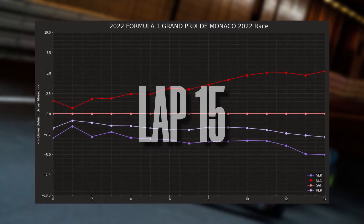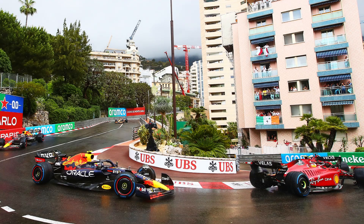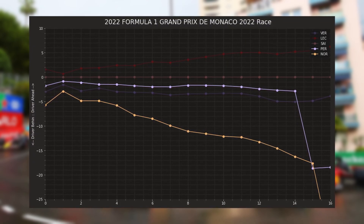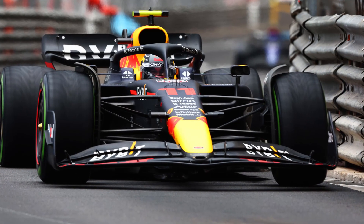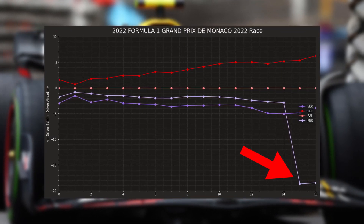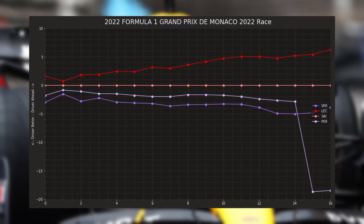By lap 15, Leclerc has gapped his teammate by over five seconds, showing that the Ferrari has pace in both wet and dry. On lap 16, Perez comes in for inters — a very risky stop. The Red Bull strategists will have seen that this could drop Perez right out onto Norris, but they pull the trigger anyway. Fortunately, Norris pits on the same lap. Checo's out lap on inters is the same pace as his flying lap on wet tires — you can see on the race trace that Checo's gap is not changing to the front runners. Red Bull are monitoring Verstappen's pace and watching how Perez gets on with his new intermediate tire.